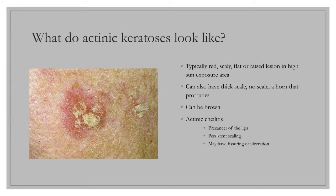Occasionally, AKs have thick scale, no scale and are smooth, or have a horn-like projection. Pigmented AKs can be brown. Persistent, rough, scaly areas on the lips are known as actinic cheilitis, equivalent to AKs of the skin. It can involve a portion of the lip or the entire lip, and one may develop fissures or ulcerations as well.